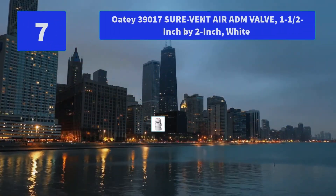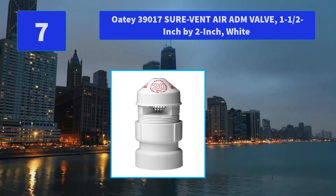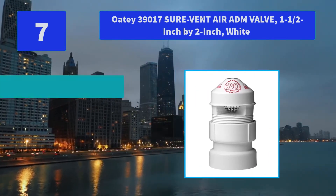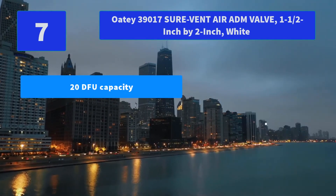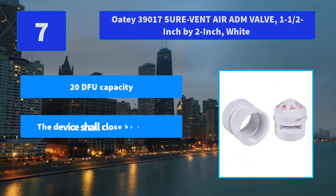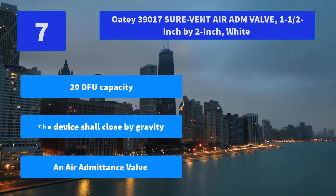Number 7: ODI 3900017 SureVent Air ADM Valve, 1.5-inch by 2-inch wide. ODI products can be found in residential and commercial applications and have achieved excellent brand name recognition with consumers. Main features: 20 DFU capacity, the device shall close by gravity, an air admittance valve.